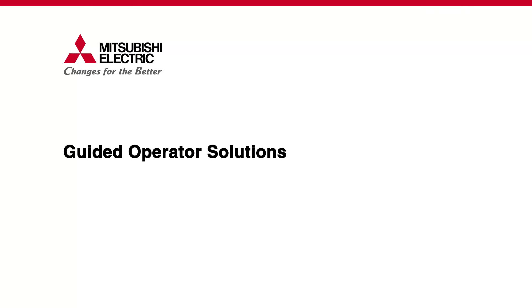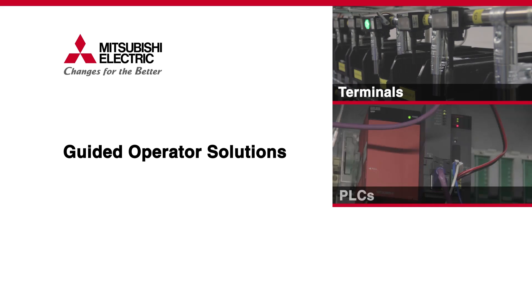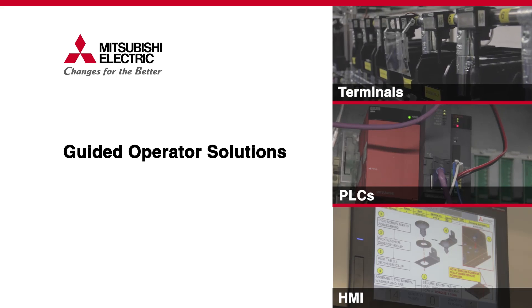We have three main physical products in the system. We have the guided operator terminals. From a control system we're actually using our modular PLC, a Q-series controller, and we also have an HMI fitted which is displaying information both graphically and digitally.